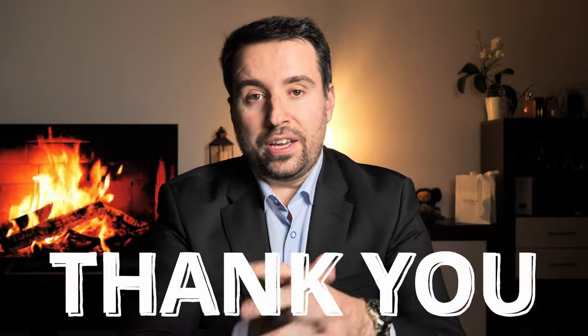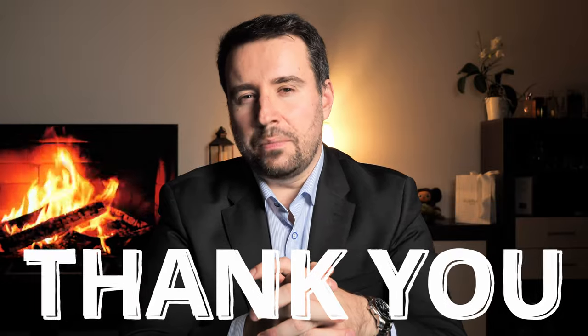Hi guys, welcome to a new video. Today I have the pleasure to present you from L'Art de la Matière, so from Guerlain, the extracts collection. I have here in this little box, in this little bag, all six extracts, exceptional extracts from Guerlain. Before I start with this presentation, I would like to thank LVMH Perfumes Germany, the Guerlain division, for providing me with this tester set.